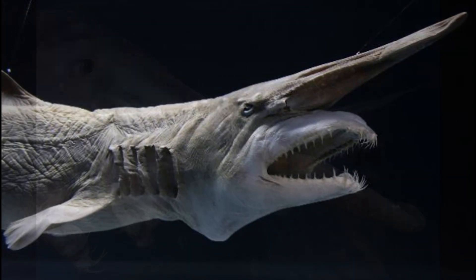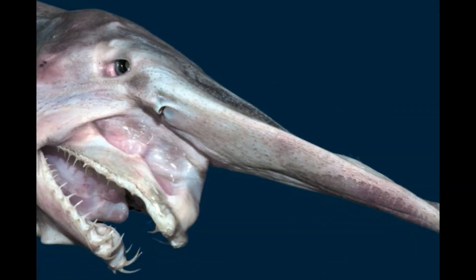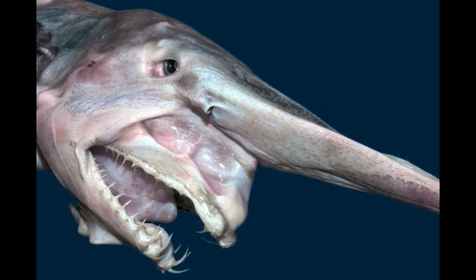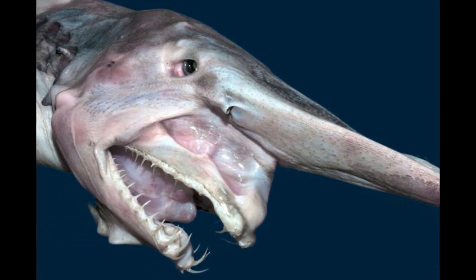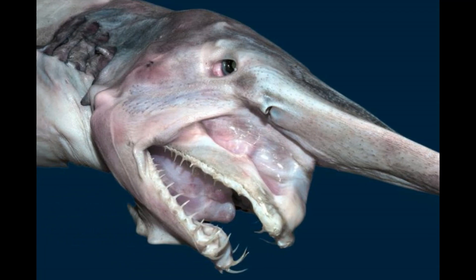Appearance: the goblin shark is known for its unusual appearance, with a long protruding snout that looks like a sword. But what's even more fascinating is that they have a retractable jaw that can extend and retract like a human arm. This allows them to strike at lightning speed and grab their prey with ease.